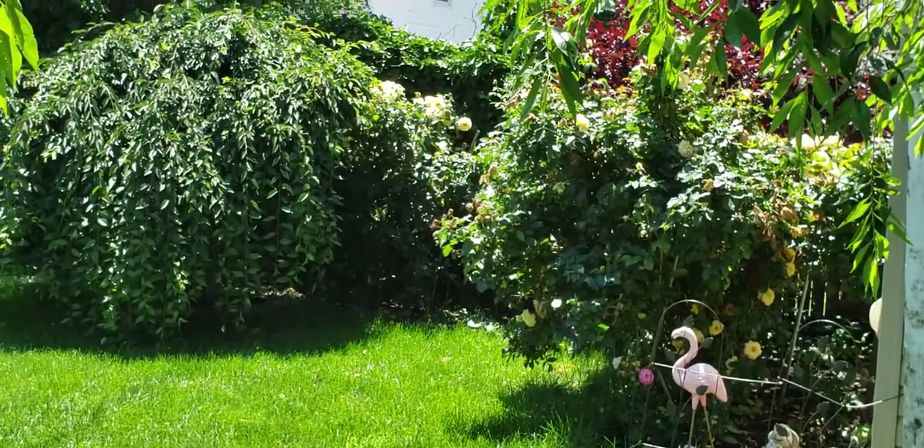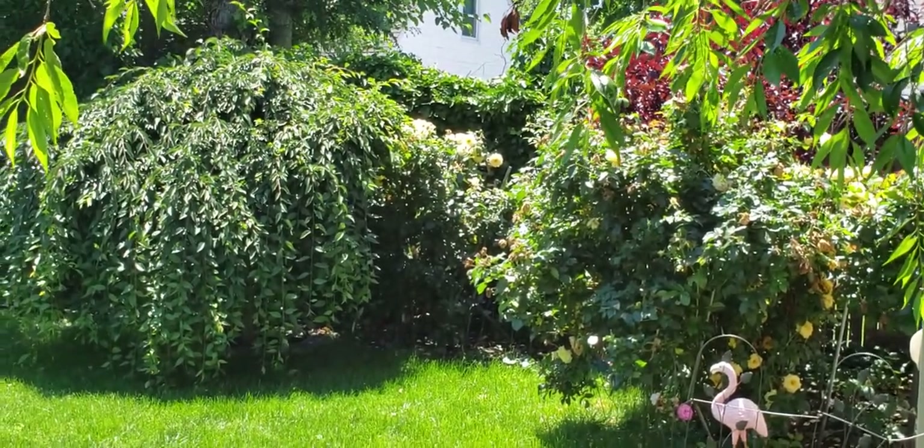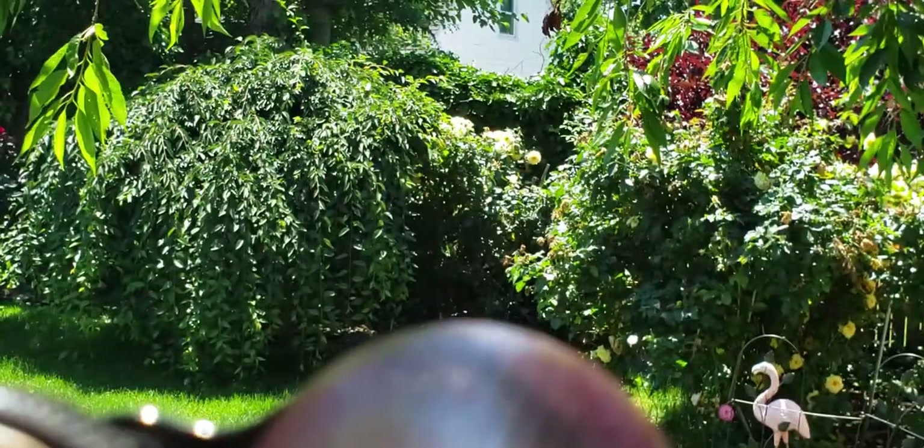Now the next test is those yellow roses back there. I don't know if you see them — behind the weeping cherry tree. Isn't that really cool? I wish it wasn't so sunny out, then we could really see this.